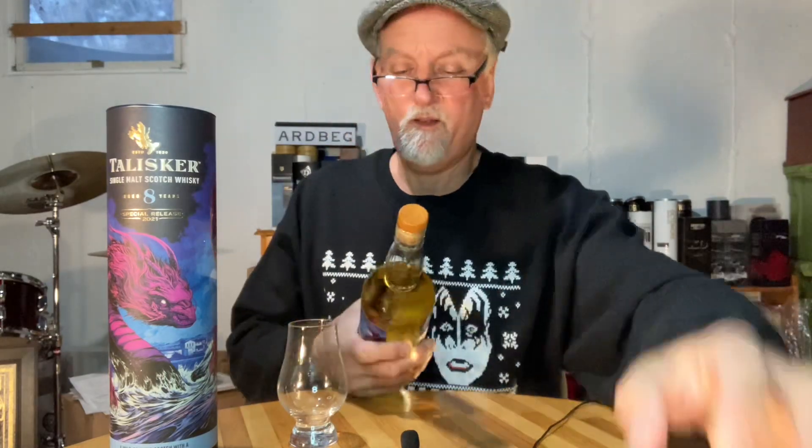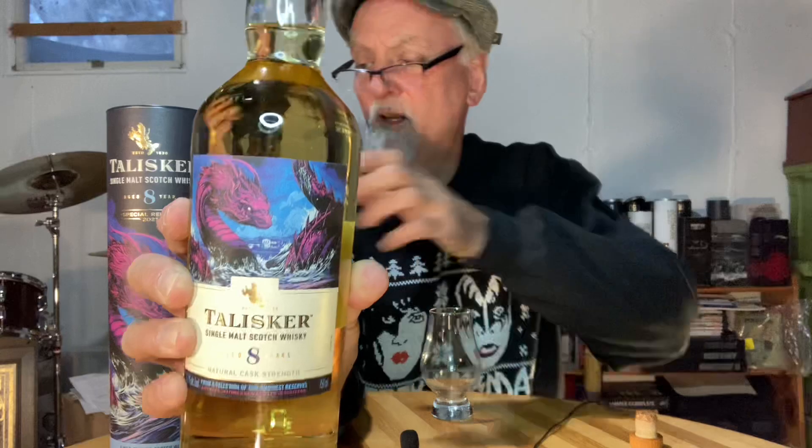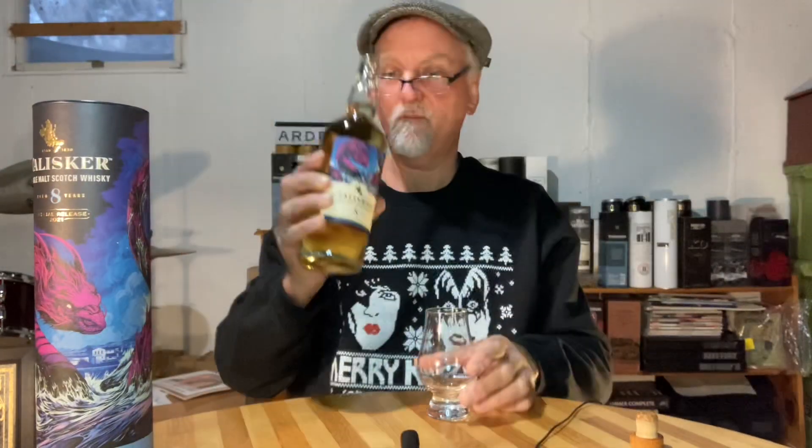Peeling off all this stuff — there we go, that is gone. It smells good, smells really good. Great artwork — yeah, I know it's a bit gimmicky and everything, but really it's outstanding artwork. All right, into the glass we go.